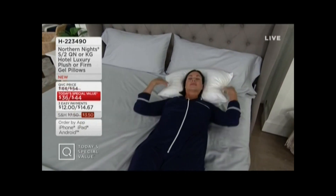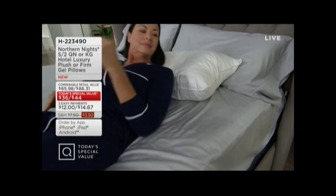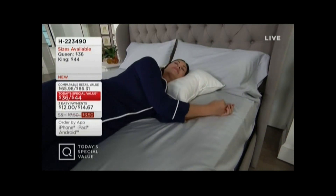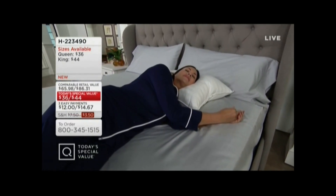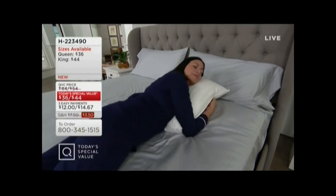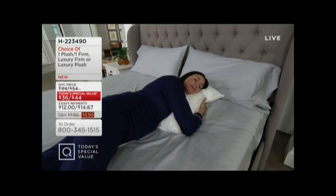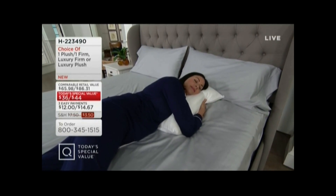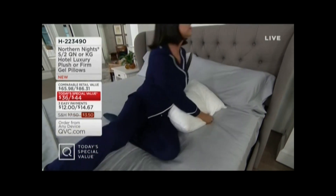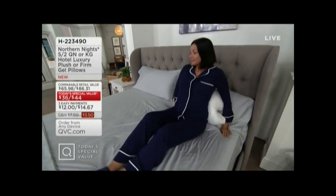It doesn't matter whether you sleep on your back, sleep on your side, or sleep on your stomach. I'm someone with a bad back, so I often toss and turn throughout the night. To find a pillow that accommodates every position is really difficult. The average human head weighs about as much as a bowling ball — 13 to 14 pounds — so you need support, but it also needs to be soft enough to sleep restfully.